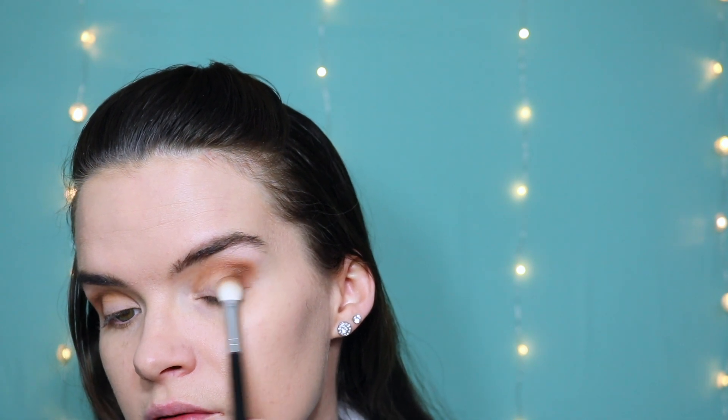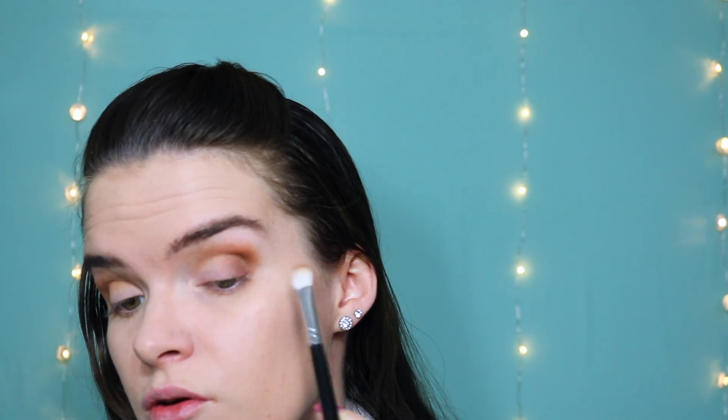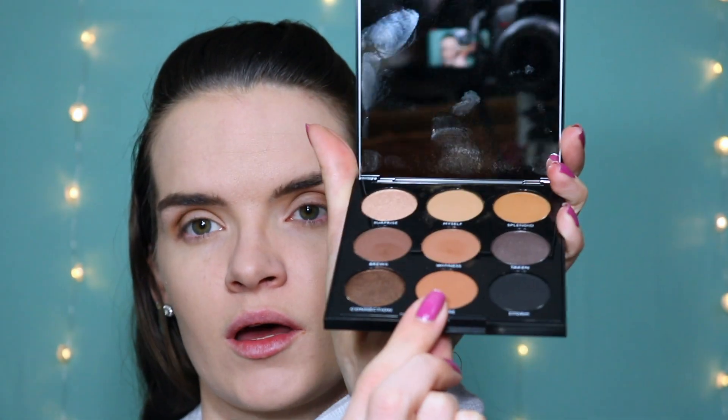Always blend as you go — you have to add a color, blend it out, add a color, blend it out, until you're satisfied with it. Because if you're just adding color on top of color and it's not blended, it's just going to look super weird. Now I'm going to go into this color called Aware — it's one of the darker orange colors — and I'm going to build that up and blend it through the crease right here, so I can have that definition in the crease area.